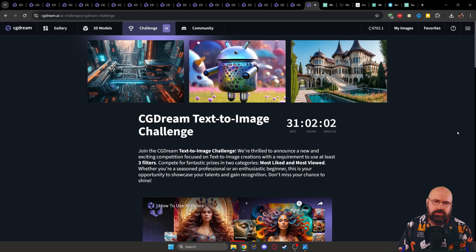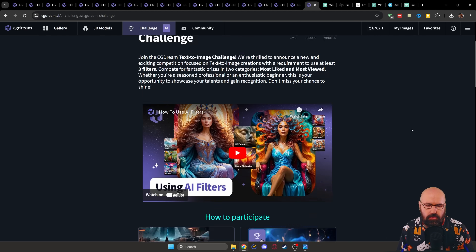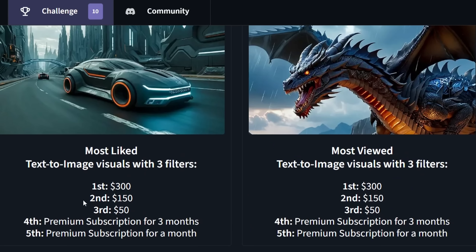If all of that isn't enough for you, they also have challenges. There's one going on right now for another 31 days, and there are money prizes included — first place gets $300. You can also see other entries and learn from them.